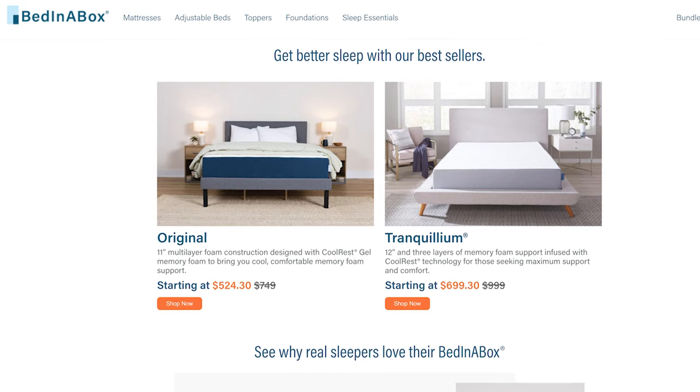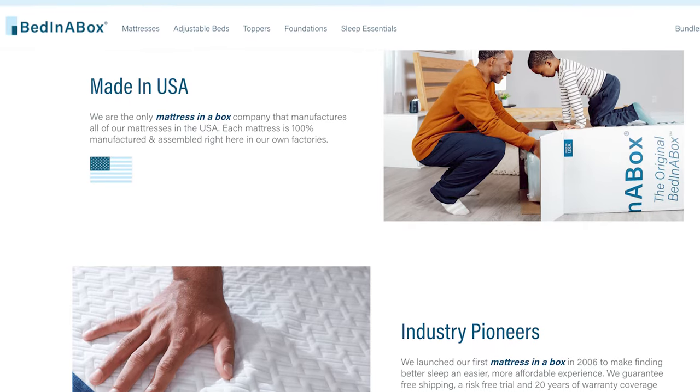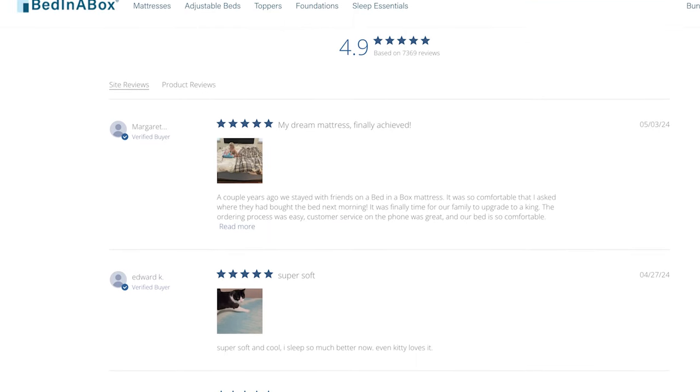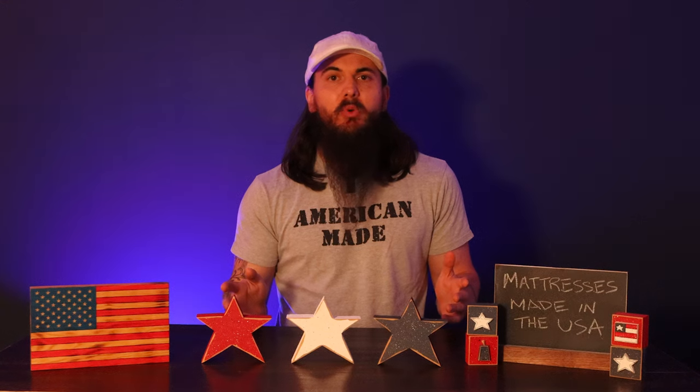The first brand I want to start with is Bed in a Box. These folks are based in Mount Airy, North Carolina — you may remember them from my recent video on the All-American Bedroom. They merged with a large foam manufacturer in 2018 and have complete control over their entire manufacturing process, doing everything from foam pouring to assembly of the final mattress all under one roof, which also includes their customer service, marketing, and everything else. Personally a really big fan of the folks at Bed in a Box — they're really transparent about their manufacturing process and really care about American manufacturing, which is refreshing in today's day and age, especially in the mattress industry.